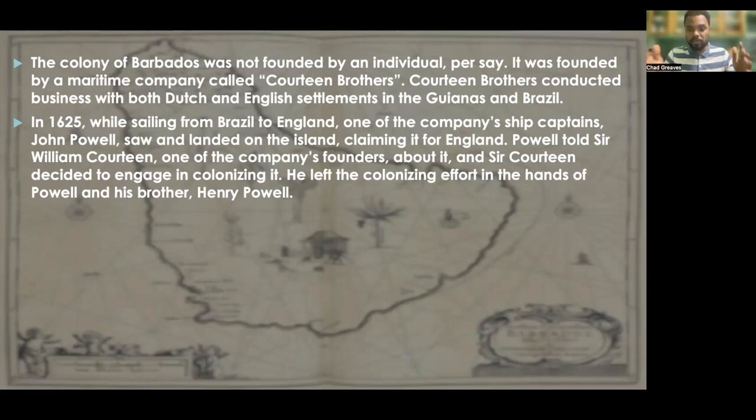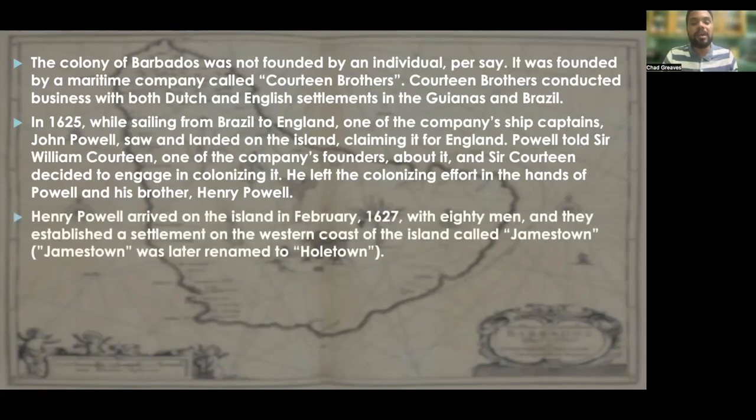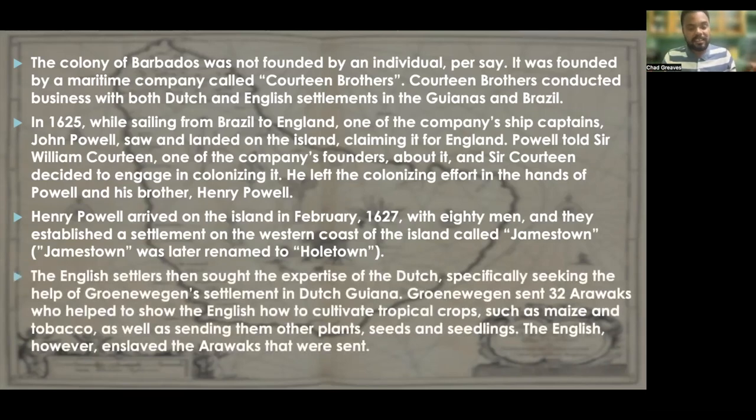He left the colonizing effort in the hands of Powell and his brother, Henry Powell. Henry Powell arrived on the island in February of 1627 with 80 men, and they established a settlement on the western coast of the island called Jamestown, later renamed Holtown. The English settlers then sought the expertise of the Dutch, specifically Grunewagen's settlement in Dutch Guyana. Grunewagen sent 32 Arawaks who helped show the English how to cultivate tropical crops such as maize and tobacco, as well as sending them plants, seeds, and seedlings. The English, however, reacted by enslaving the Arawaks that were sent.